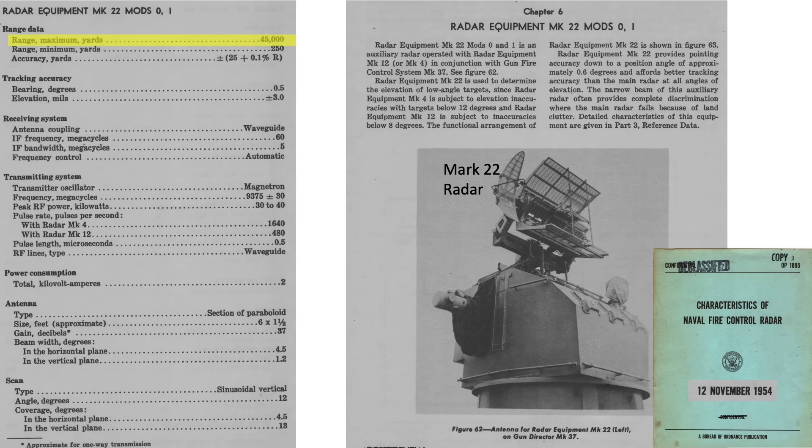The Mark 22 Orange Peel Radar has a maximum range of 45,000 yards or 26 miles. Its accuracy is plus or minus 25 yards plus 0.1% on range, equating to 61 feet at 12,000 yards. The antenna is 6 feet by 1.5 feet, with a beam width of 4.5 degrees in the horizontal plane and 1.5 degrees in the vertical plane. This radar is intended for targets at elevation angles between 0 and 8 degrees.